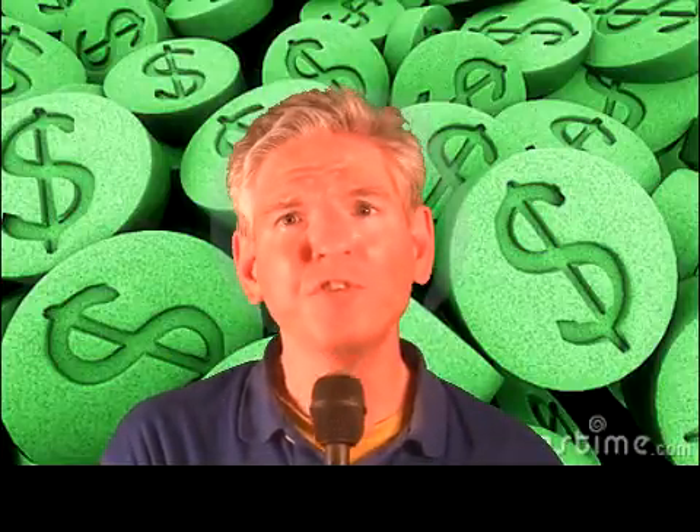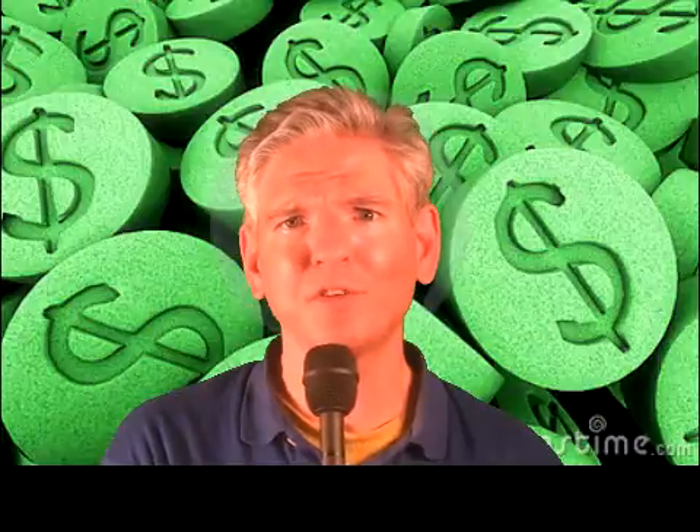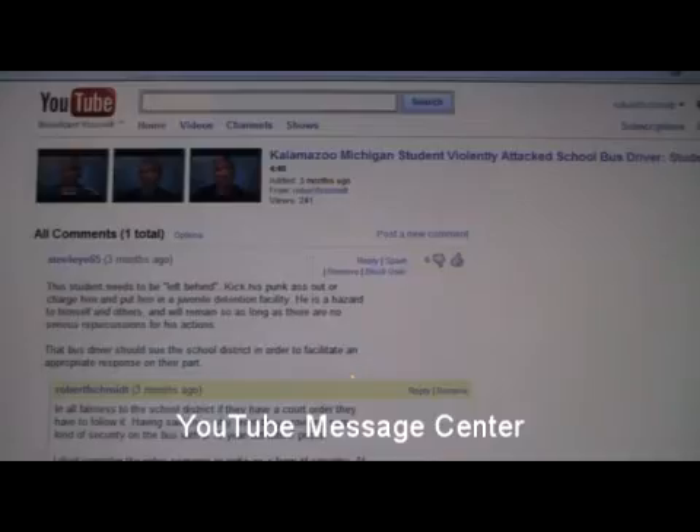Since this is an audience-driven show, as are all of my shows, I do take requests. So if you have any financial matter you want to discuss, please share your thoughts with me in the YouTube Message Center.